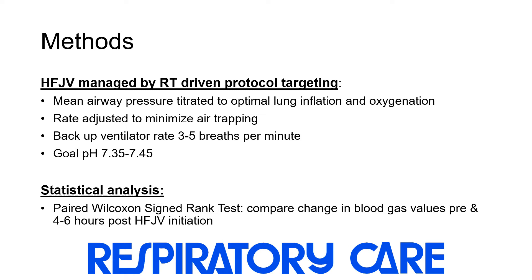At our institution, high-frequency jet ventilation is largely managed by a respiratory therapist-driven protocol, which targets a mean airway pressure that is titrated to optimal lung inflation and oxygenation. The rate is adjusted to minimize air trapping, with a backup ventilator rate of 3 to 5 breaths per minute, and the goal pH is 7.35 to 7.45.